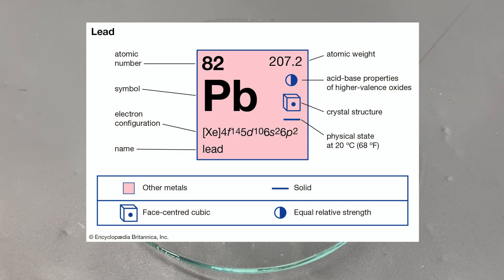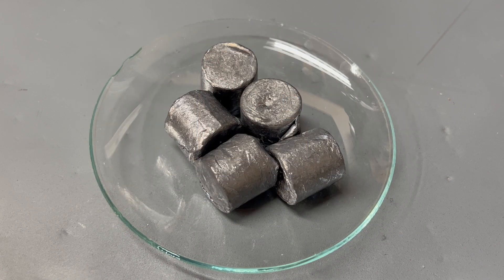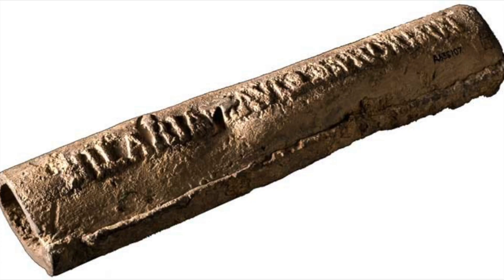Its symbol Pb is Latin for plumbium. Plumbium is where we get our word for plumbing. The Romans utilized lead's easy workability and put it to use — lead metal was used extensively in the construction of pipes and roofs.